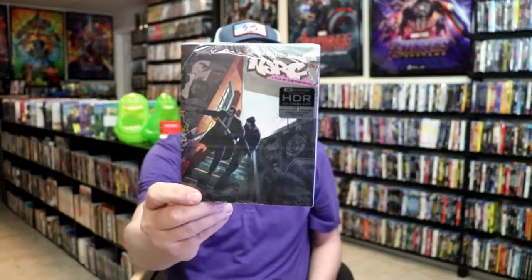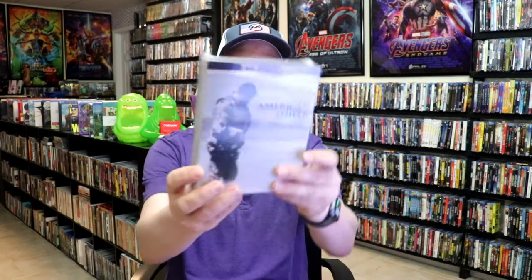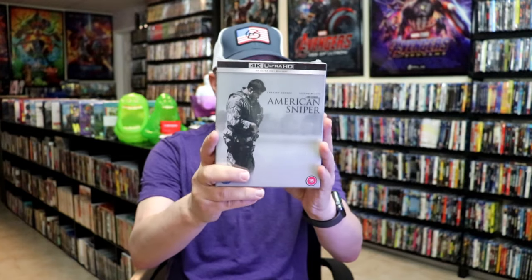From Kino Lorber, I got Thunder in the East with a slip, and Submarine Command with a slip. From Arrow, I got Narc with a slip cover — it's a 4K release. Another 4K release was American Sniper. I got it with a slip, the Steelbook edition, and the UK edition box set, which I believe has the same Steelbook with some art cards and maybe some extras.